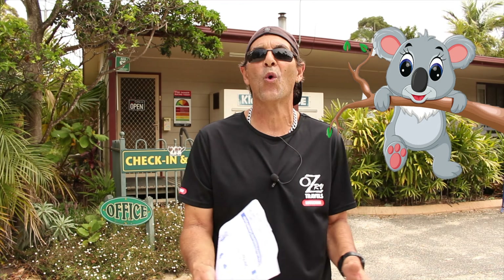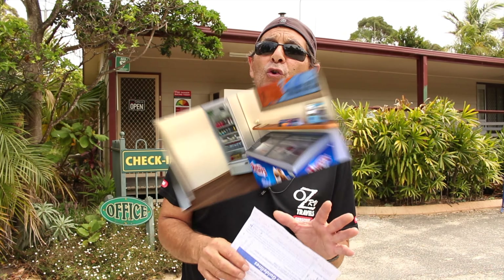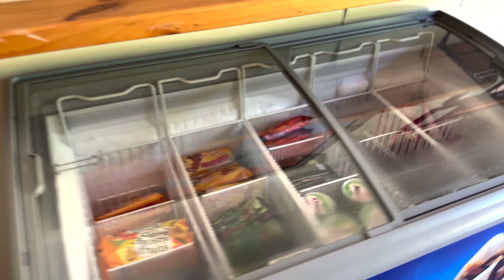Well there guys, welcome back for another episode of free and budget campsites ready for this in Victoria. For new viewers, my name's Peter and I'm travelling around Australia road testing campsites wherever I can put my bus at a budget.